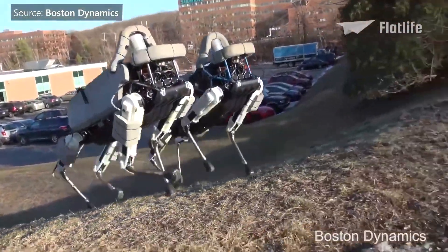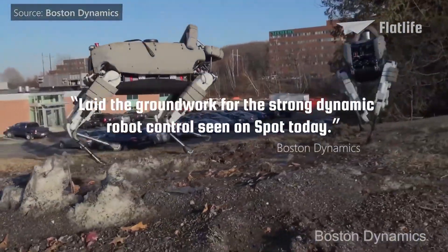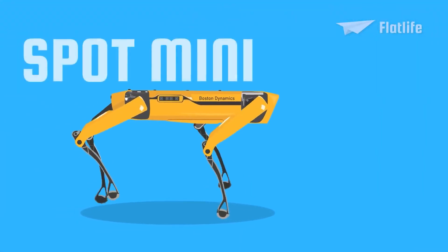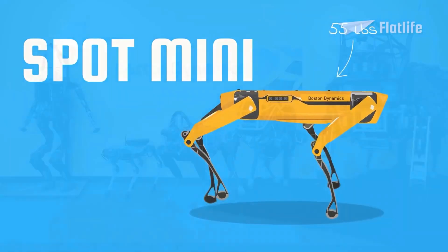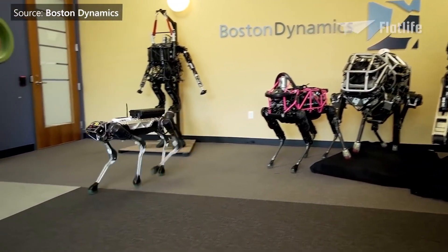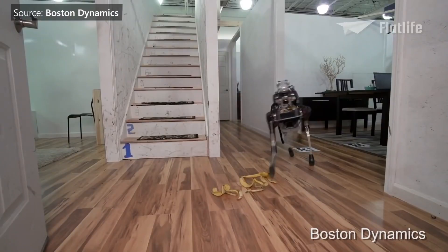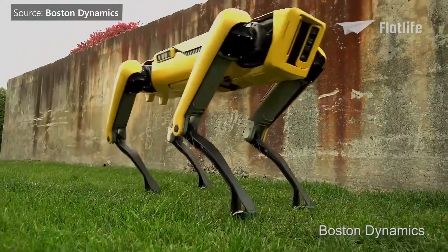The company describes Spot Classic as the machine that "laid the groundwork for the strong dynamic robot controls seen on Spot today." Multiple iterations were made, including Spot Mini in 2016, which is a smaller version weighing 55 pounds. The name was later changed to just Spot as it became the flagship design. The robot is all-electric and runs for about 90 minutes on a charge.